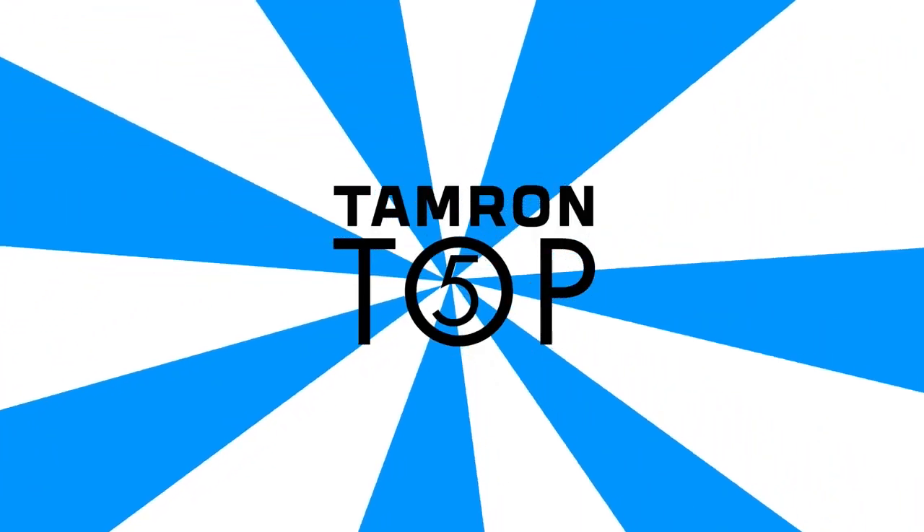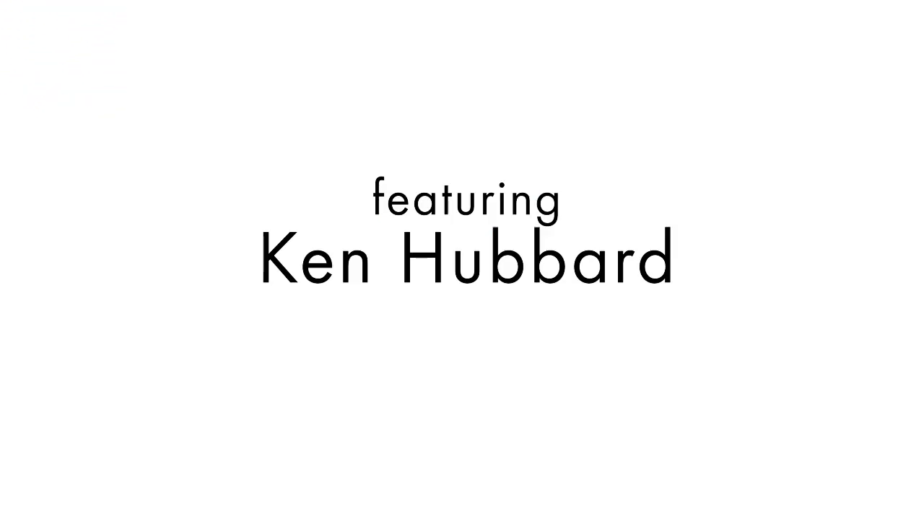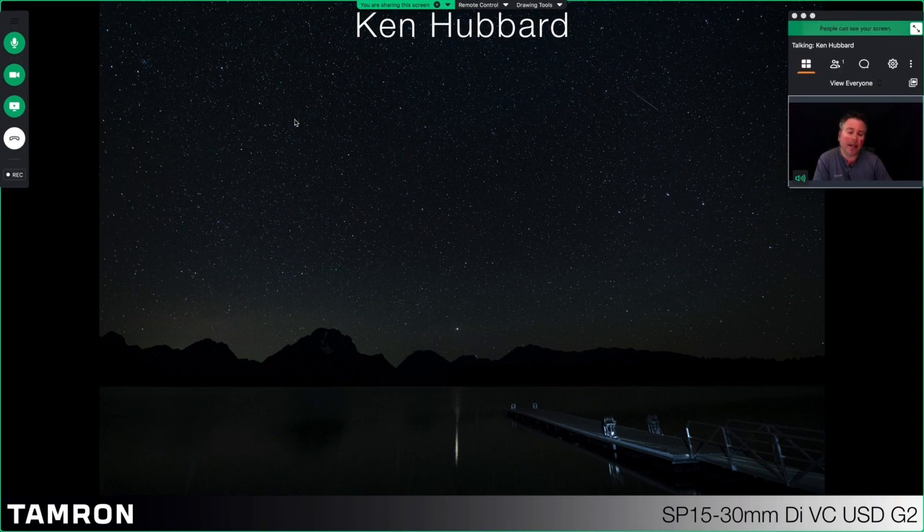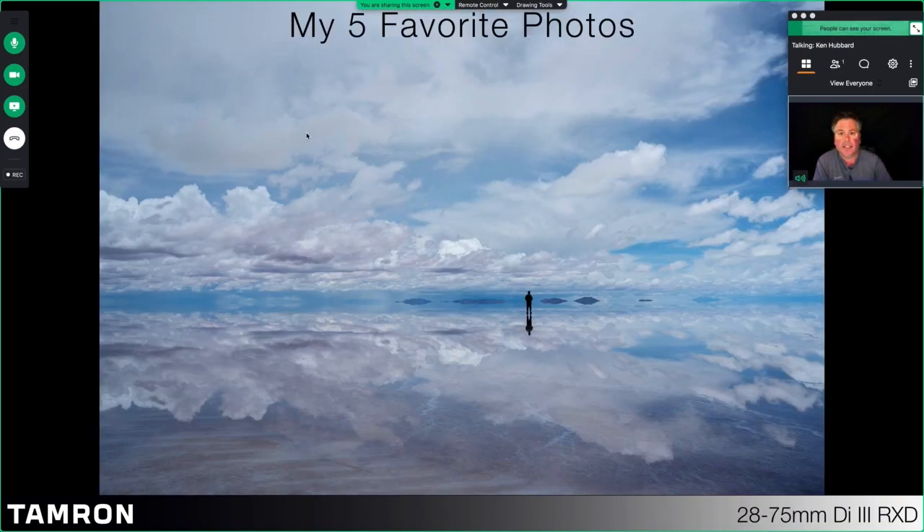Tamron's top five. Hello everyone and thank you for joining me for today's Tamron mini video seminar. My name is Ken Hubbard. I'm the field service manager for Tamron as well as a professional photographer. Today's subject is going to be my favorite photos — I've condensed it down to my photos of 2019.